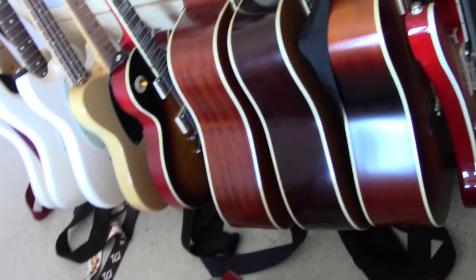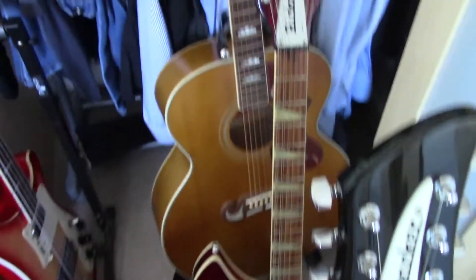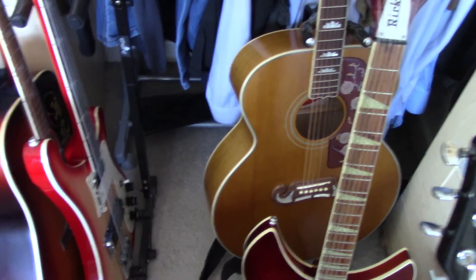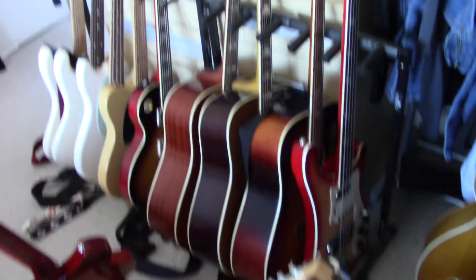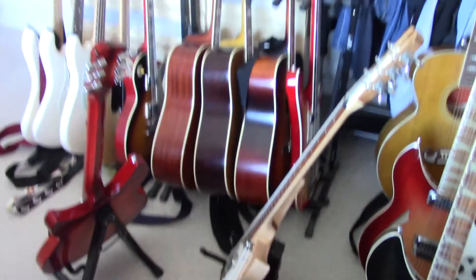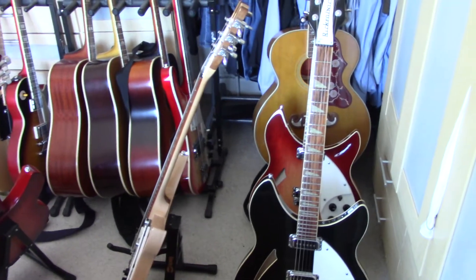So yeah, at the moment I've got — just a quick count up — one, two, three, four, five, six, seven, eight, nine, ten, eleven... 14 guitars. Probably worth in the region of about 15,000 pounds, I reckon. I hope you like the video.